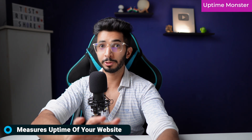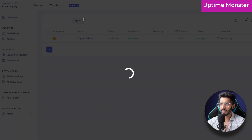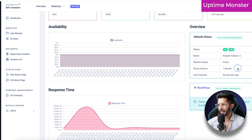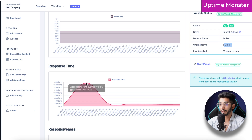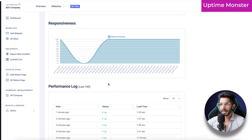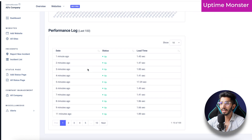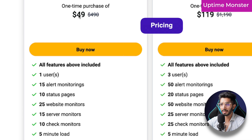Number seven is Uptime Monster. If you are a website owner, you should have a tool that measures your website's uptime so you get an immediate alert if your site crashes. In the interface, I can see my blog's 100% availability, response time history, and responsiveness data. I noticed my response time was very high at one particular period, and my responsiveness dropped to zero percent at another point — both things I need to investigate. It's $49 for lifetime, with 25 website monitors checked at one-minute intervals, which is really good.